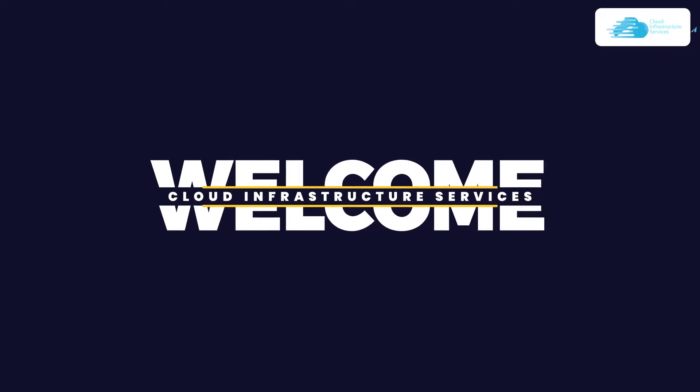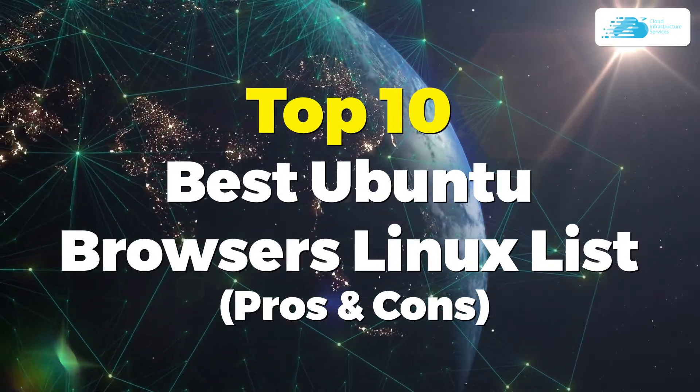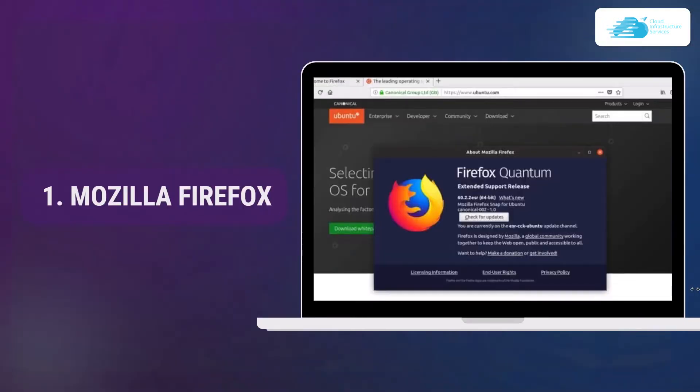Welcome to Cloud Infrastructure Services YouTube channel. In this video we're going to go over the top 10 best Ubuntu browser list according to their pros and cons. Let's get started with the first one.